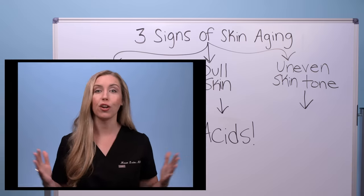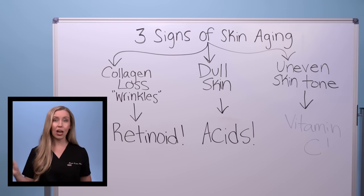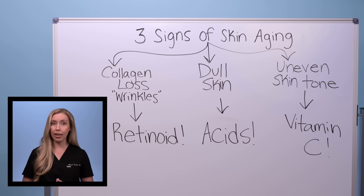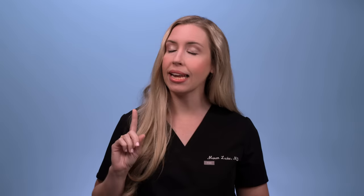Last, for your uneven skin tone, your third anti-aging must-have is a vitamin C product. I'm including vitamin C in this category for uneven skin tone, but it really does so much more than that — it's truly an anti-aging workhorse. It can rebuild collagen in the skin, it serves as an antioxidant which protects against skin cancer and photoaging, it treats dark spots, and it decreases redness. So vitamin C will even out your complexion and make aging skin look more youthful and well-rested.